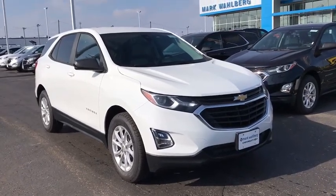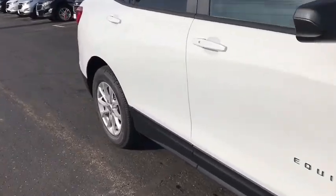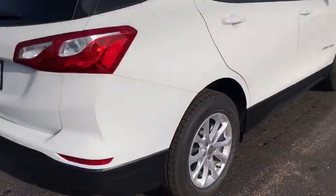We are pleased to show you the 2020 Chevrolet Equinox. Fuel efficiency, safety, and value equals the Chevy Equinox. This vehicle has less than 100 miles.